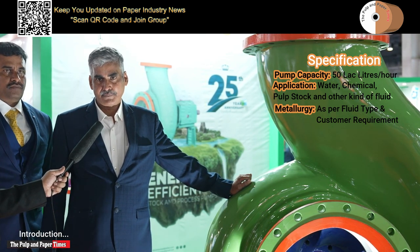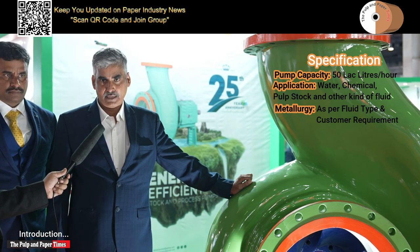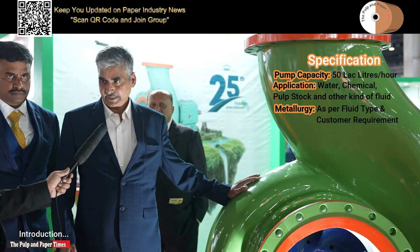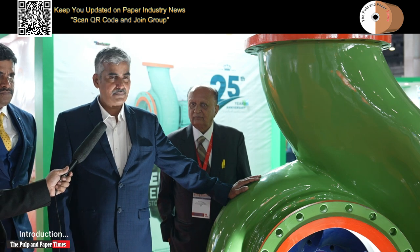So according to that, the material handling will be different. There are cast iron pumps, stainless steel, and duplex stainless steel, and various other materials are available. Based on the customer requirement, we do a detailed analysis and select a suitable pump, and these pumps are high efficiency pumps which consume less power.